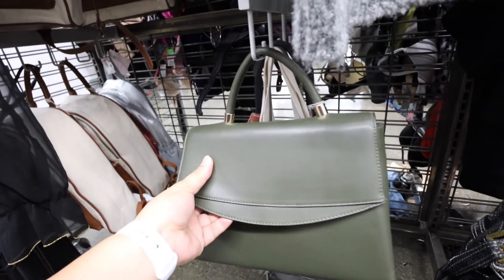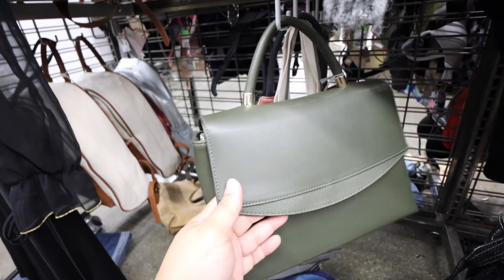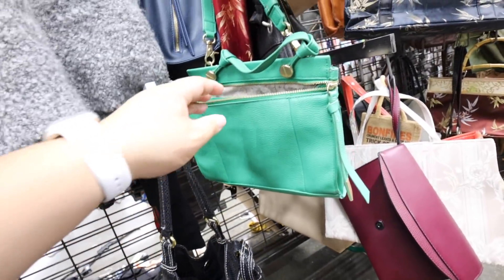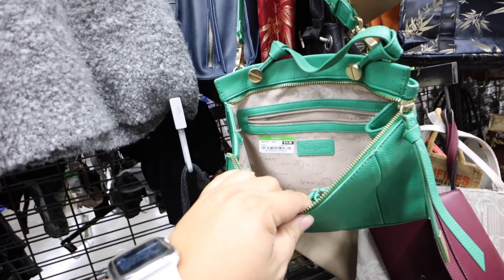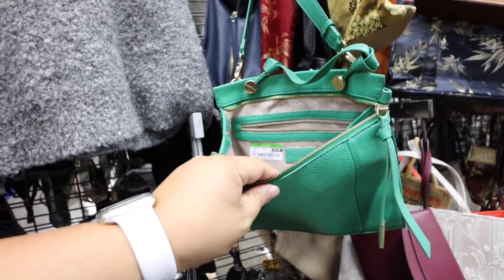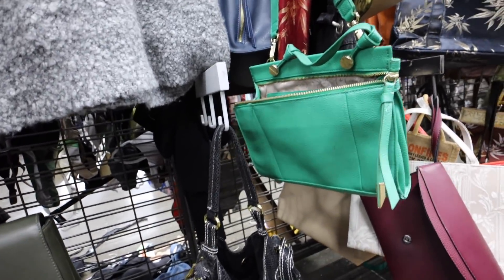This is a cute style but I'm pretty sure this is from Target - yeah it is. I've been seeing a lot of these Foley and Corinna bags. This one also looks a little cluttered, so that's going to be a no. But let's check out the rest of the store.